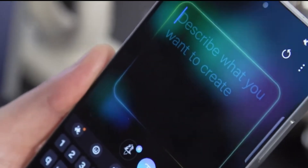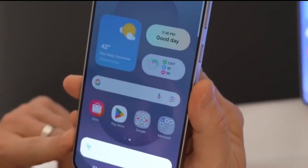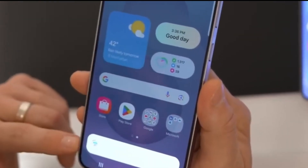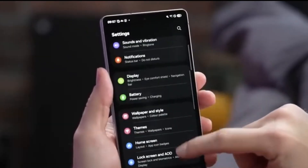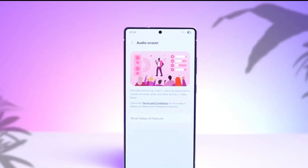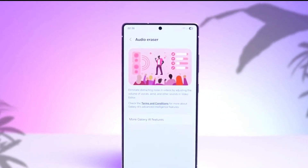That might sound like the end of the road, but it's not really a bad thing. You'll still receive important security patches and stability improvements. Your phone won't suddenly become outdated. In fact, this update will help it stay secure and run better during its remaining supported life. And for many users, that's what really matters.